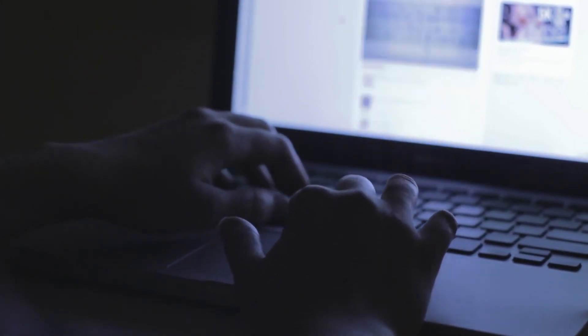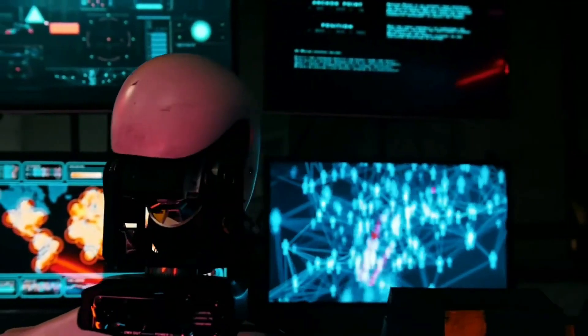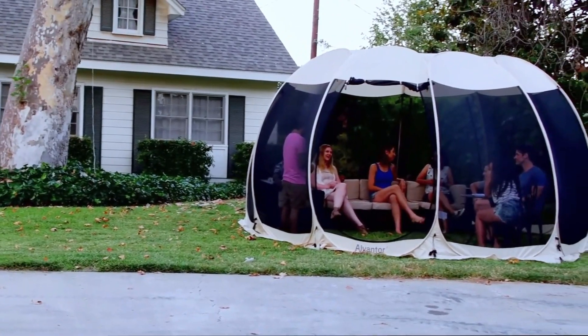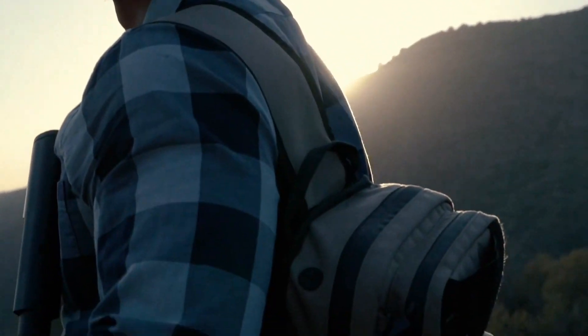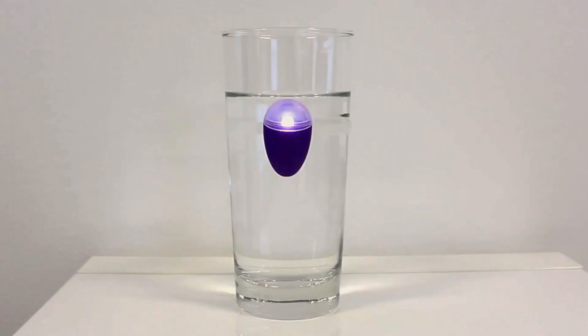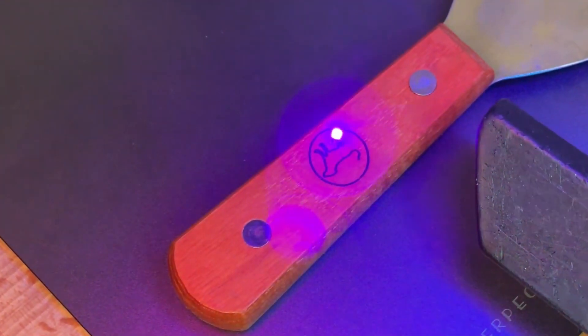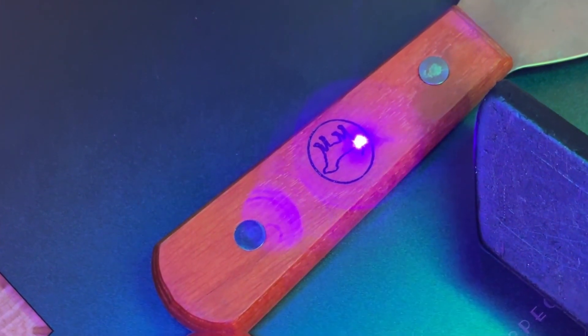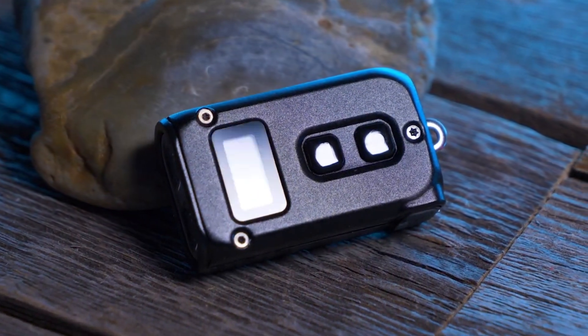Are you on the hunt for the latest and greatest gadgets that will not only make your life easier, but also add a dash of excitement to your daily routine? Well, you're in for a treat. In this video, we're about to reveal 10 exceptionally cool and handy gadgets that any man would truly cherish — from innovative tools that safeguard your precious possessions and data, to nifty devices that cater to DIY enthusiasts.